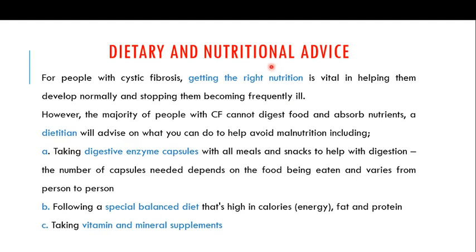Since there are digestive problems in cystic fibrosis patients, dietary and nutritional advice is important. Getting the right nutrition is vital for normal development and preventing frequent illness. However, the majority of people with cystic fibrosis cannot digest food and absorb nutrients on their own. A dietitian can advise them, including recommending taking digestive enzyme capsules with all meals and snacks.